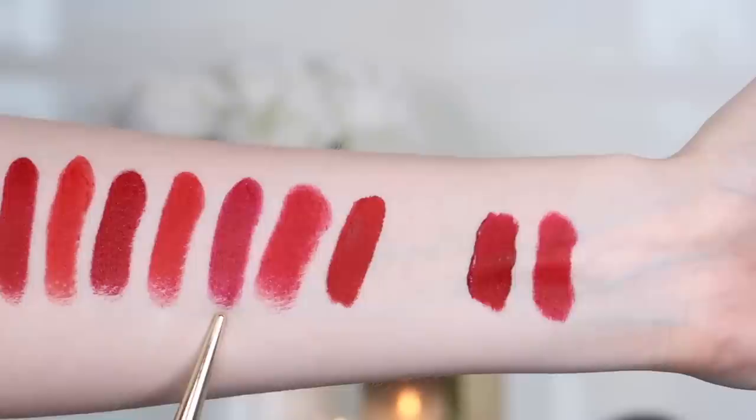The next one is also by Smashbox — same packaging deal. This is the shade Unzipped, which in the tube looks like a deep red but on the lips reads more like a berry red with a slight hint of pink. I'd still label it in the red category, but if you prefer a red with a little more pink base to it, definitely check this one out. Again, really comfortable to wear, very smooth — I love the Smashbox formula.